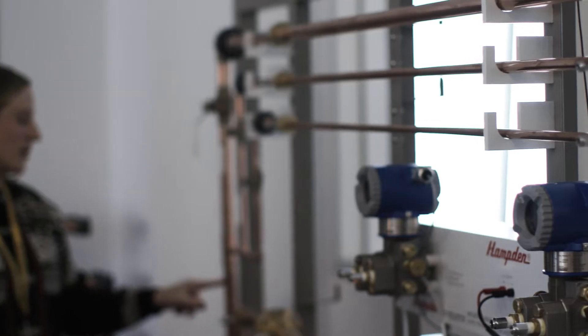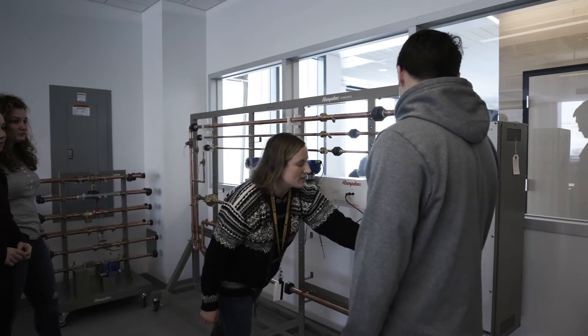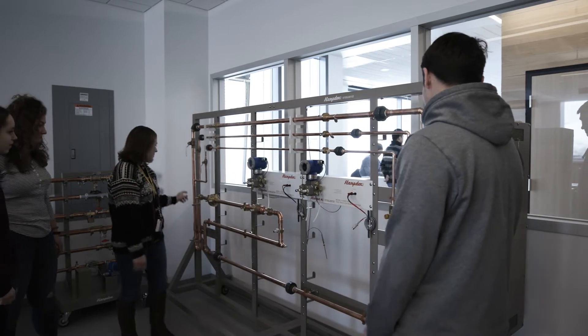We also have a fluids lab where students learn all about different components and different experiments, and as a result these students are really well prepared.